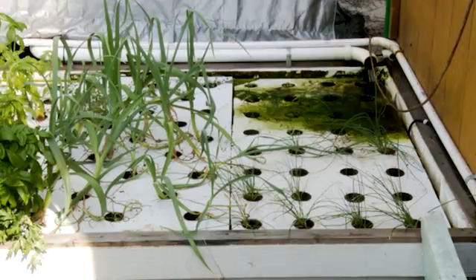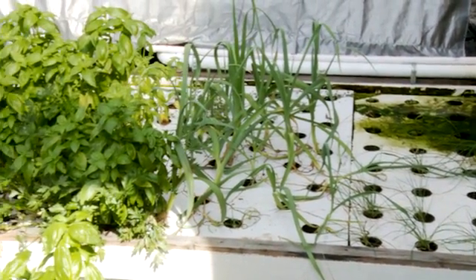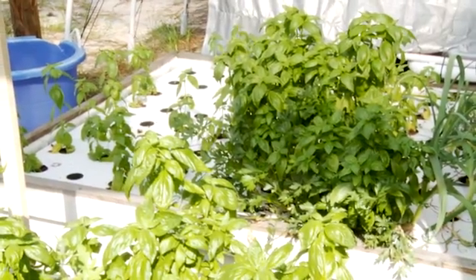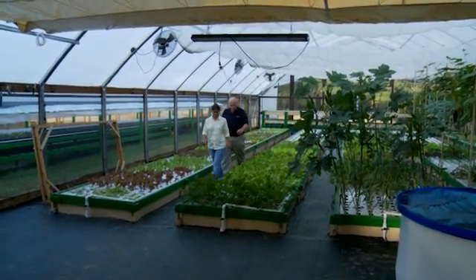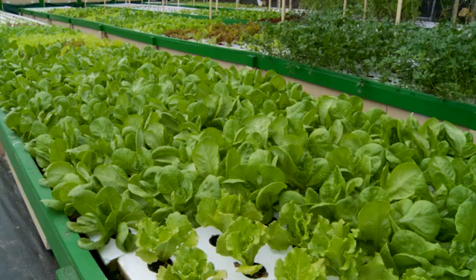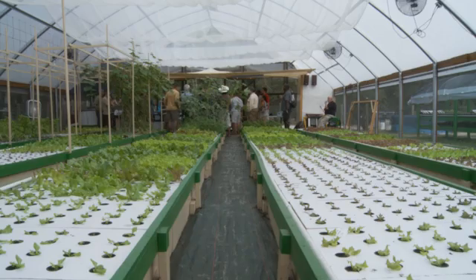We recommend anybody that wants to do something at this level to do a small system first. The real nice thing about it is that it becomes our little test area. I never want to compromise anything up here — this is where I make my money, so this is serious. If we do any experiments, we do it right down there. It works pretty well; it's been running for a good year and a half.